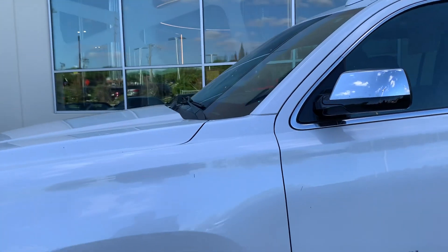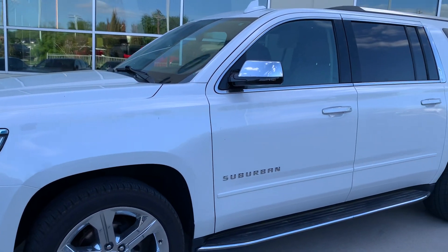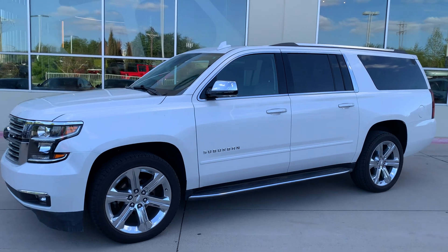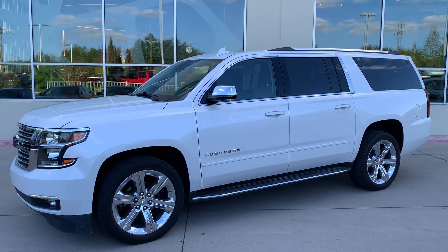There she is — the 2020 Chevrolet Suburban Premier model. This is David Carr at Earth Motor Cars, and I hope to hear from you soon.